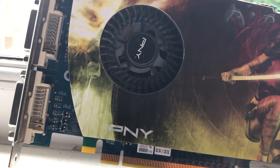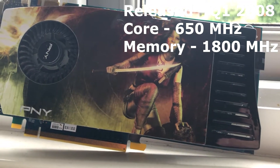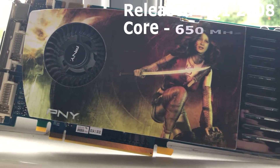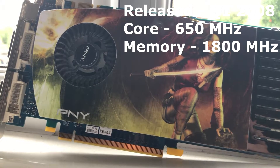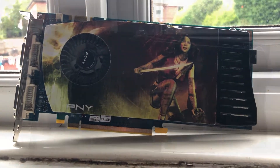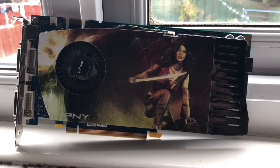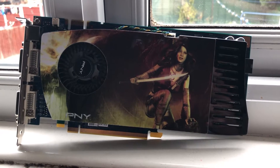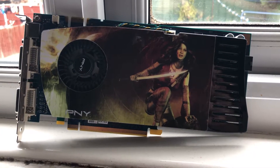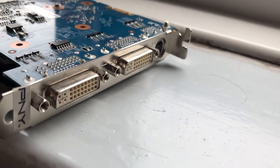The GeForce 9600GT was released in February 2008 by Nvidia. It sports a 650MHz core clock and a memory clock of 1800MHz. The card we have today is the PMY variant, which has 512MB of video memory in GDDR3. There were some cards that came out with 1GB of VRAM, but they seem to be more scarce than they used to be.